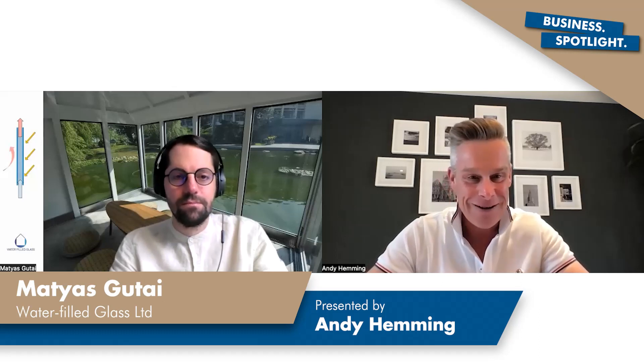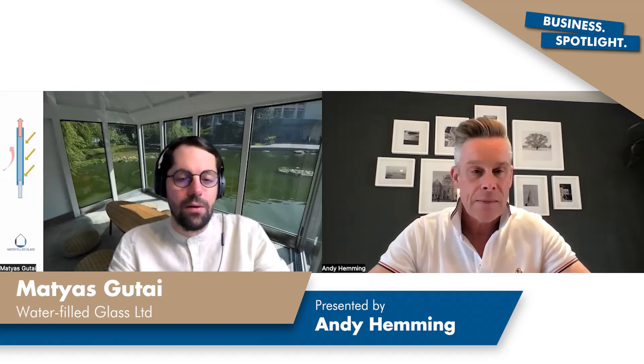What makes you stand out from your competition? I guess you need to tell us a little bit more about the technology, because most people watching will be going, what the heck is water filled glass? The idea is that water filled glass works in a different way to other windows. To understand this, I need to explain how windows save energy. Windows lose energy in three ways: convection, conduction, and radiation. Convection is very small.